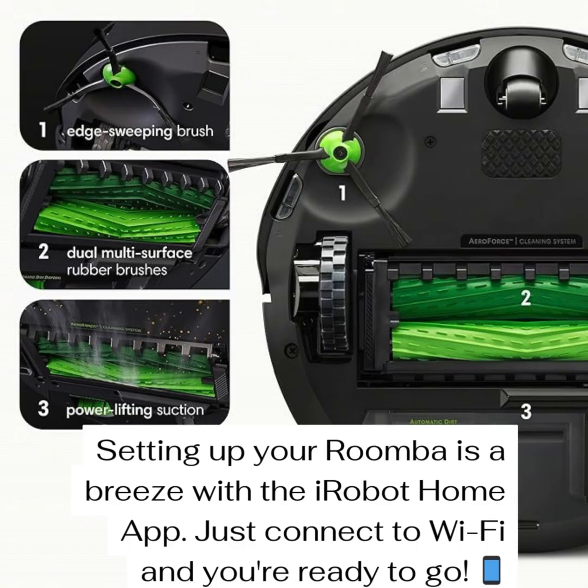One thing to note: the i3 Plus needs a 2.4 gigahertz network, so for anyone with a complicated home network, that might be something to look into. But once you're set up, the iRobot OS and the iRobot Home app give you complete control. You can personalize everything, and the app is supposed to be really user-friendly. You're in the driver's seat — customize it exactly how you want, which is a big reason people love the i3 Plus.